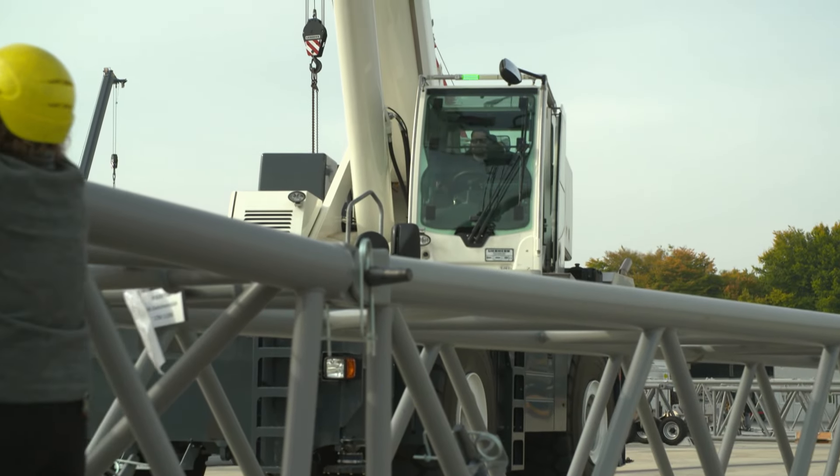And then bring the loads into position up there in a very still condition — right up there at a height of 100 metres. Finally, the time has come. A perfect landing in dizzy heights. This shows what real professionals are capable of.